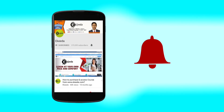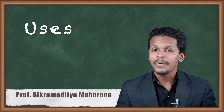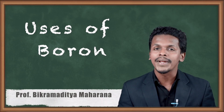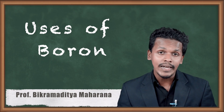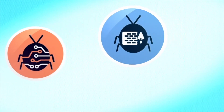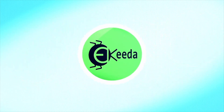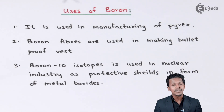Click the bell icon to get the latest videos from Ikeda. Hello friends, in the previous lecture we got to know about the different chemical and physical properties exhibited by boron. And now we are going to talk about the important uses of boron. So let us talk about that. The important uses of boron are as follows.